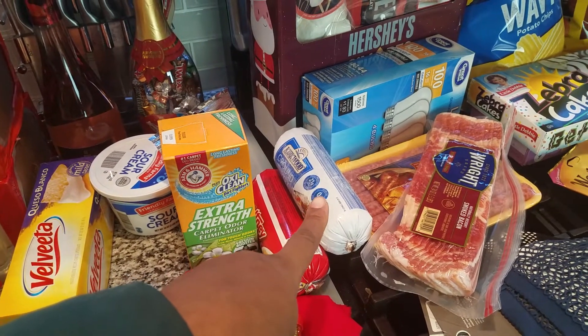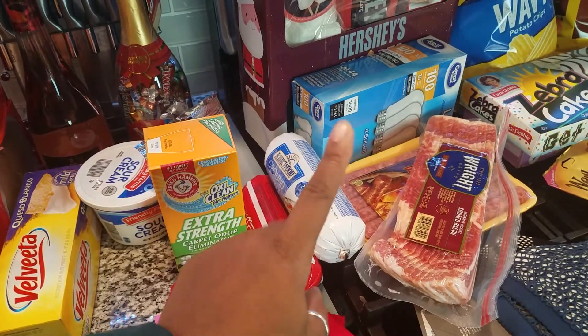Got some turkey sausage, some ground turkey for some shepherd's pie.